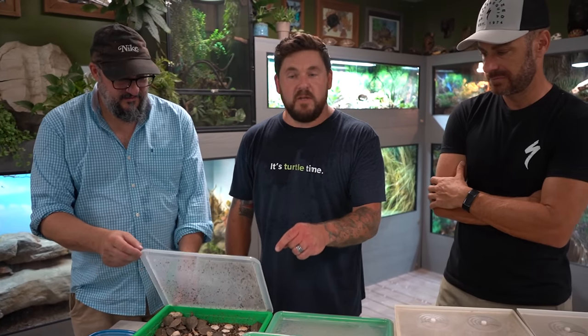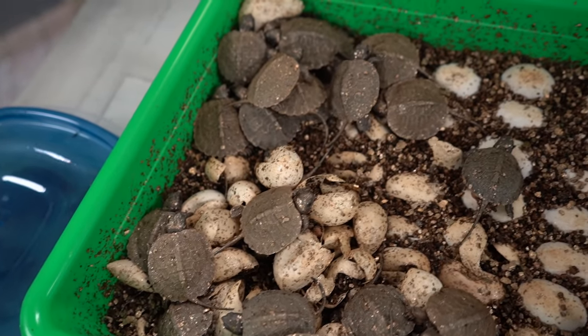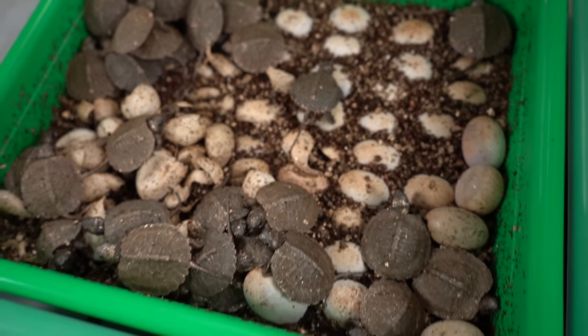We're going to start with the baby North American Wood Turtles. A lot of them have started hatching, but there's plenty that haven't hatched yet. The objective is to get them out, get them into water, cleaned up, make sure everybody's okay, and make sure they don't interrupt the other eggs that are not yet ready to hatch.